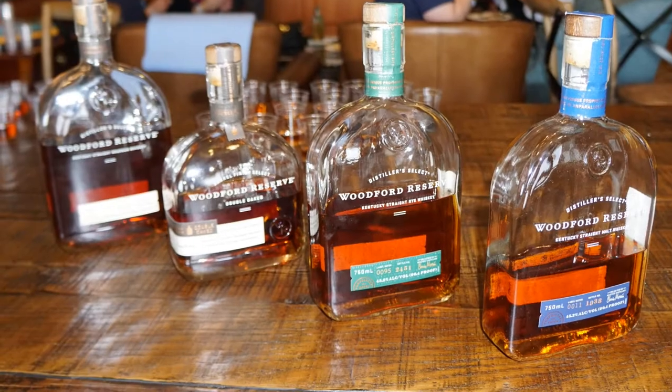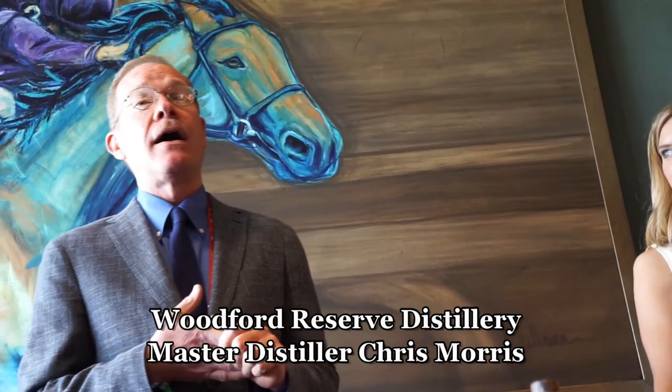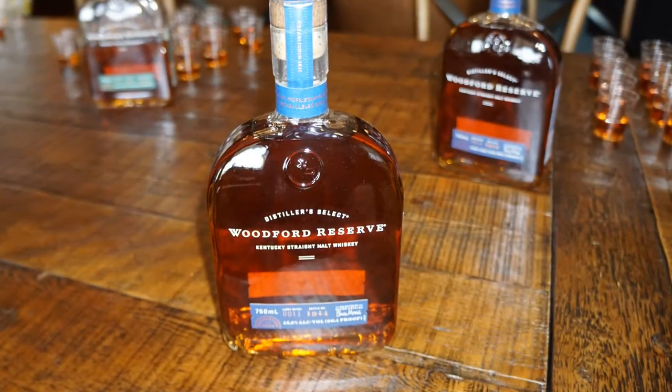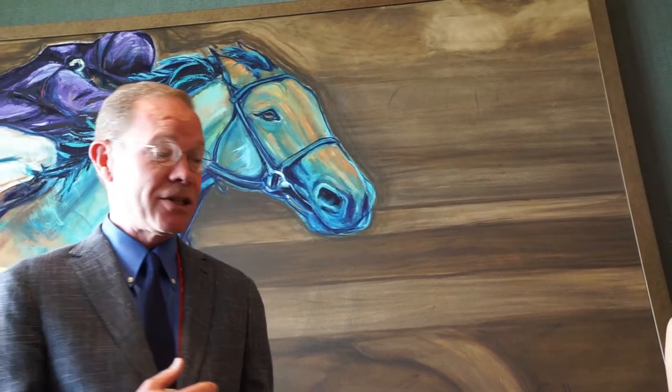Thanks everyone for joining us today. We are so excited to have you all here and talk about some old familiar friends—Woodford Reserve, Double Oak, and Rye. And we're so excited to unveil this new member of the family: Woodford Reserve Kentucky Straight Malt Whiskey. I hope it gets a little lengthy because it's a good subject to discuss malt whiskey, especially as we believe Woodford Reserve is going to redefine what malt whiskey is, certainly in the United States.